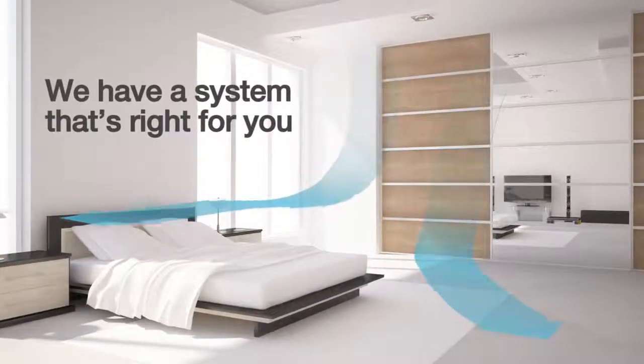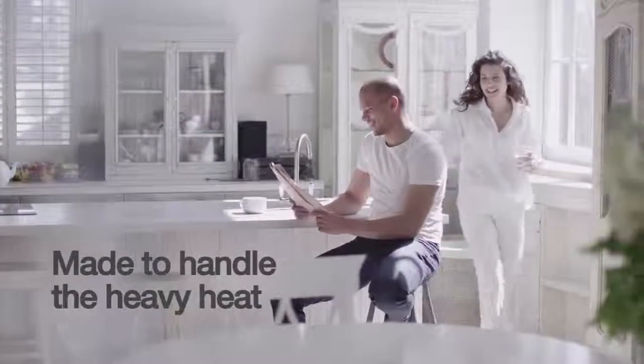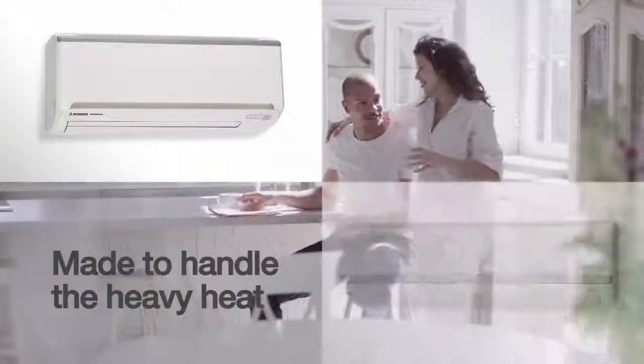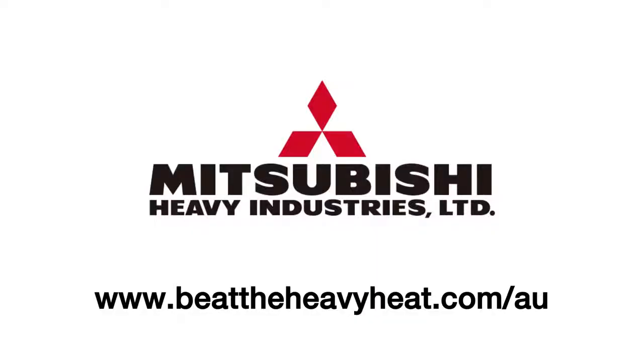We have a system that's right for you and you'll be amazed at how inexpensive they can be to install. Our state-of-the-art and energy efficient air conditioners offer heavy duty reliability, ease of control and comfort that can be enjoyed for years. Contact us today for an obligation-free quote and rely on Mitsubishi Heavy Industries air conditioners to handle the heavy heat.